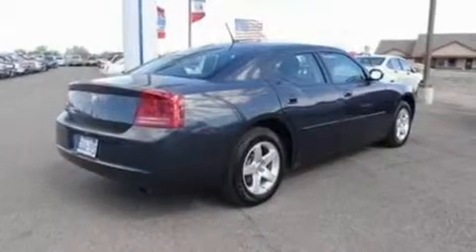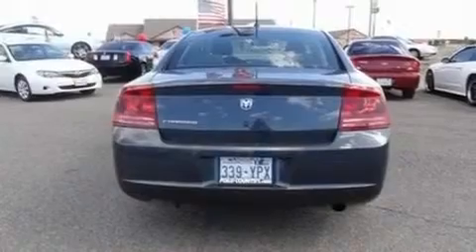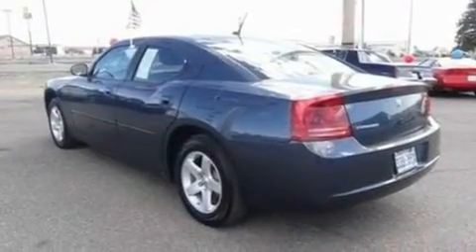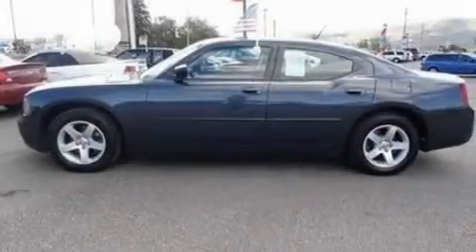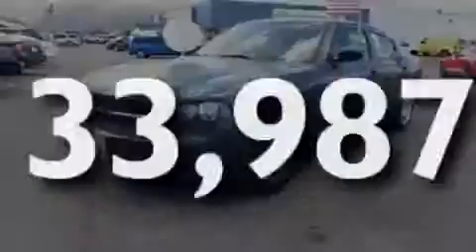Its top features include cruise control, full-power accessories, front and rear reading lights, a four-speaker stereo system, a double wishbone independent front suspension, a four-wheel independent suspension, 17-inch wheels, a low-tire pressure indicator, an external temperature gauge, and this vehicle has fewer than 34,000 miles on the odometer.